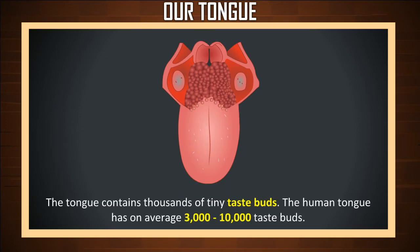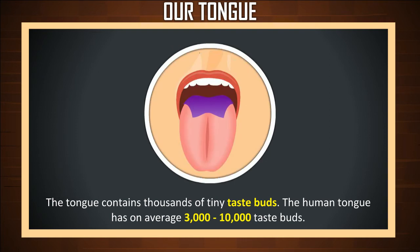The tongue contains thousands of tiny taste buds. The human tongue has on average 3,000 to 10,000 taste buds. These taste buds are found in special areas on the tongue.